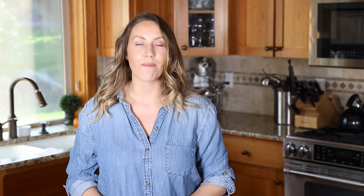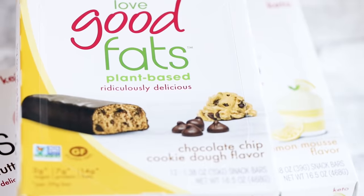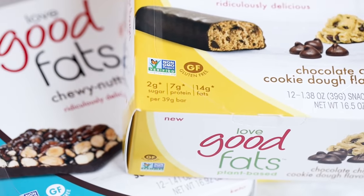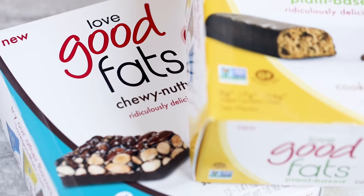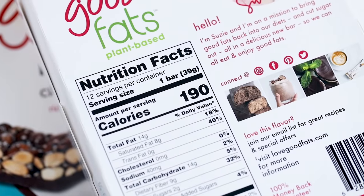The first keto breakfast idea is not something you have to make at all — it's already made for you. That's the keto bars by Love Good Fats, which is today's sponsor. Love Good Fats bars are ridiculously delicious, made with clean keto-friendly ingredients. They're high in healthy fats, have fiber, and are low in carbs, and they'll crush any sweet craving while keeping you full till your next meal.